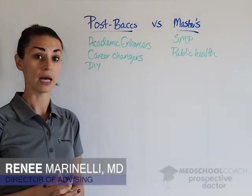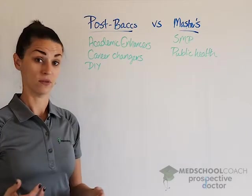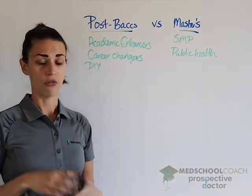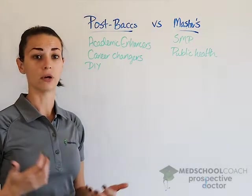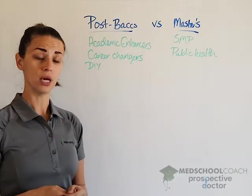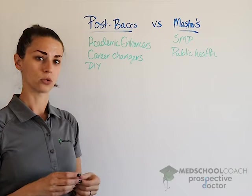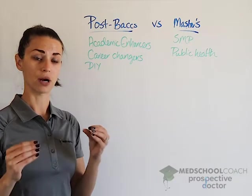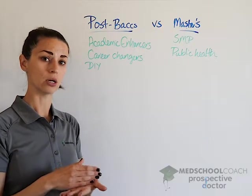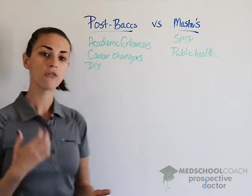Let's talk about postbac programs and master's programs, and how to decide if one of these programs is right for you. A postbac is a continuation of an undergraduate degree. It counts towards your undergraduate GPA, and on your medical school application there will be a summation of your postbac GPA. That said, it will be totaled into your undergraduate GPA because these are undergraduate-level courses.